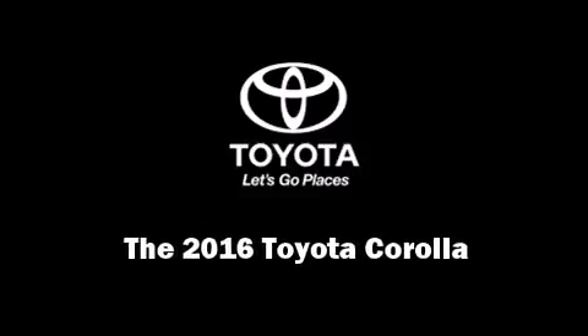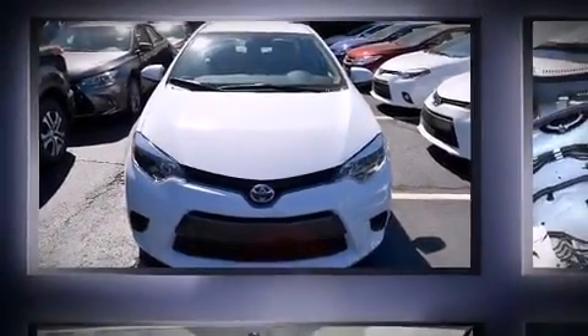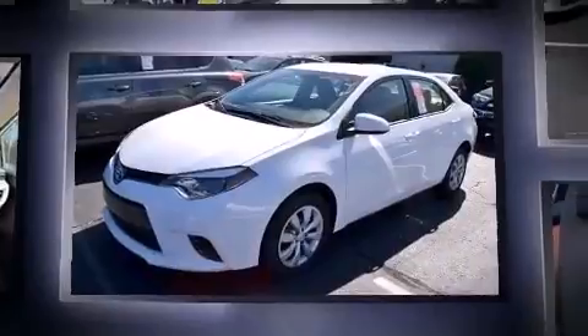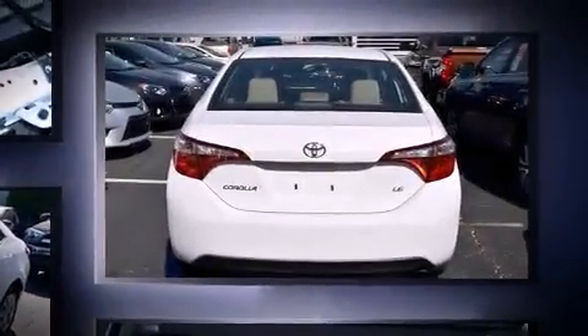Introducing the 2016 Toyota Corolla. This four-door, five-passenger sedan provides a satisfying ride for all passengers. It features a front-wheel drive platform, an automatic transmission, and a 1.8-liter four-cylinder engine.